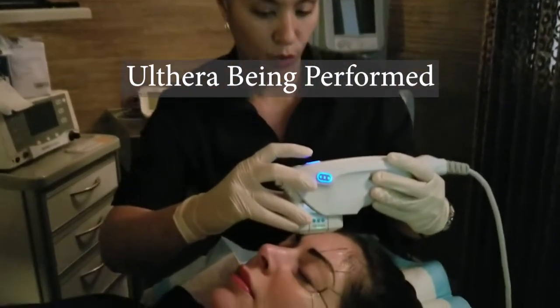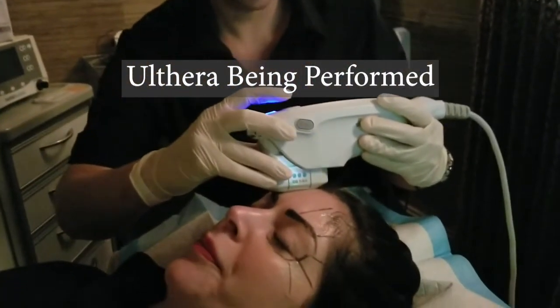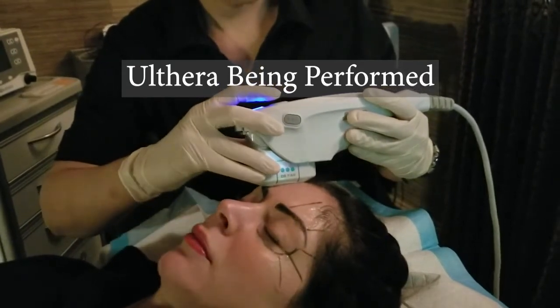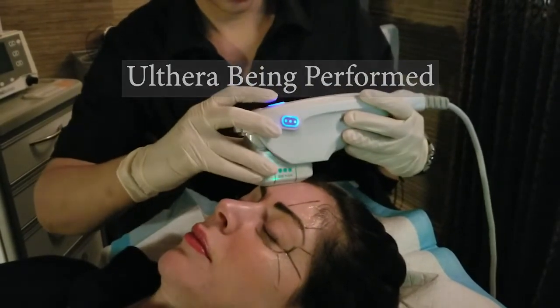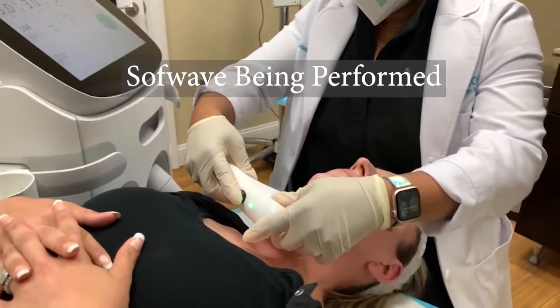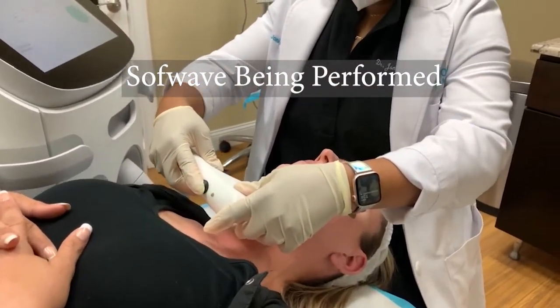In terms of in-office procedures, there are different types of devices that can be used to address different things. For non-surgical skin tightening, treatments such as Ulthera and Softwave are great for building collagen and creating a more lifted appearance — especially for that age group between mid-20s to mid-40s who have a little bit of laxity starting to show, to give a more defined jawline and a little more lift.